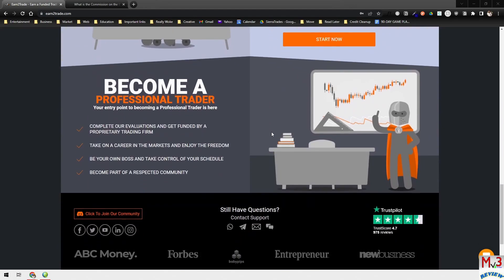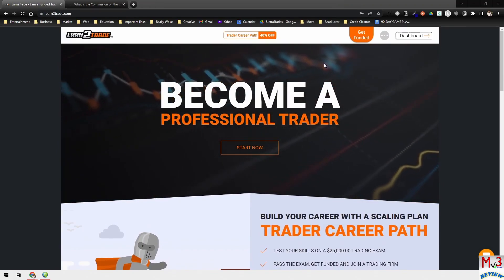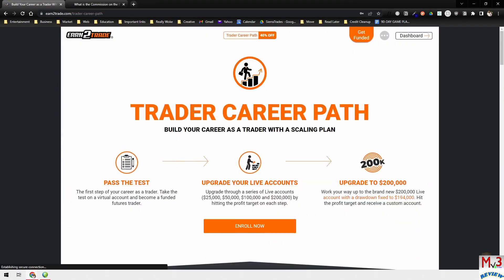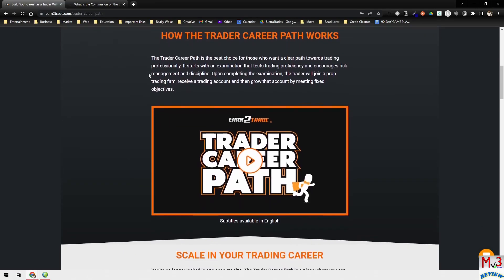If you want to know information about what they have to offer, with anything, you should try to know as much about it as you can before you get into it. They have a lot of information on here — it's one of the things I like about Earn the Trade. They have a lot of resources. Let's say you want to do the Trader Career Path — you can go to that landing page and see all of the requirements and what the process is.